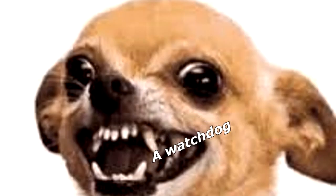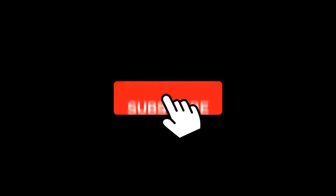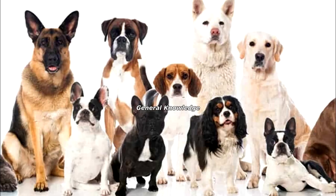What type of dog is constantly aware of the time? A watchdog! Thanks for watching, and subscribe for more bad jokes and general knowledge about dogs.